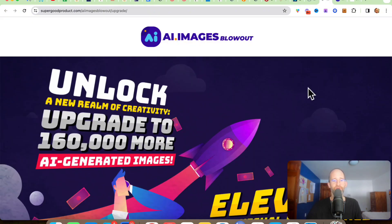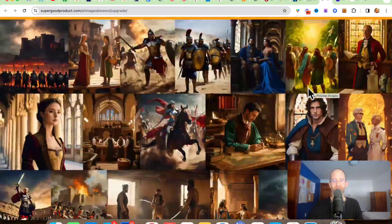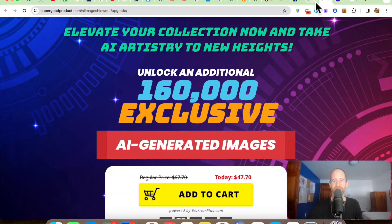As we go through the upgrades, the first one is 160,000 more images. So if you really want to get a ton more images, you can go down and see like business, Christmas, fantasy creatures, history scenes, sci-fi — just more and more and more. You can add that on for $47.